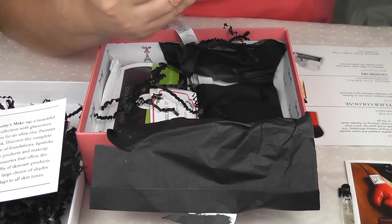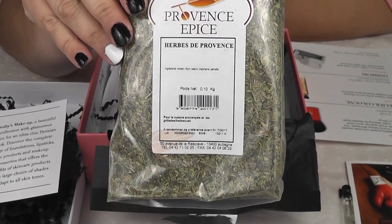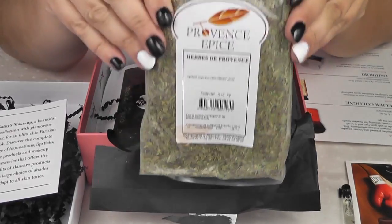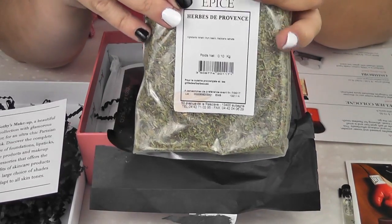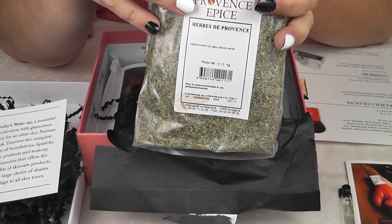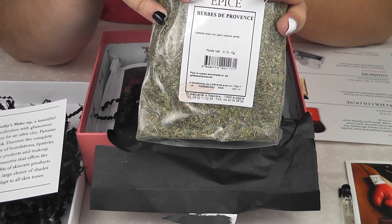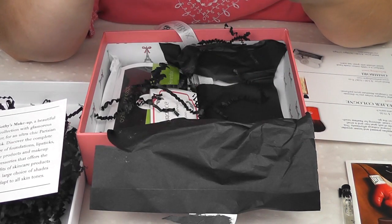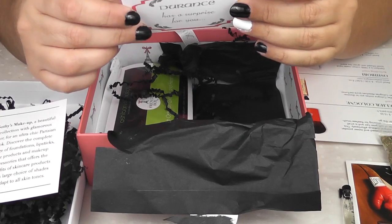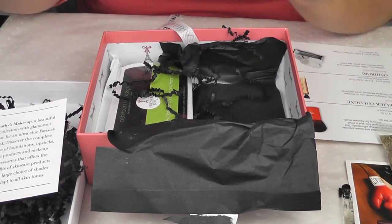Next we have, of course, if this is from Provence, we have to have some Herbes de Provence. These are absolutely wonderful on lamb, if you're roasting potatoes or any sort of roasted vegetables, this is a wonderful seasoning to put on it. And it does include basil, savory, rosemary, thyme, and marjoram. This is a full-size product, and it does retail for $6.99. Also in here is a coupon for Durant's, which was the soap, that will give you 15% off.